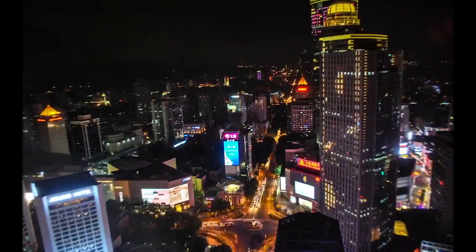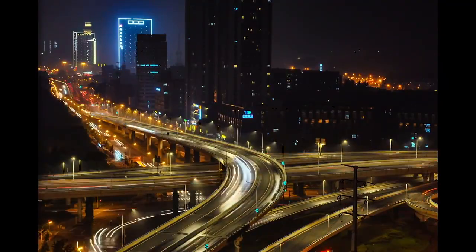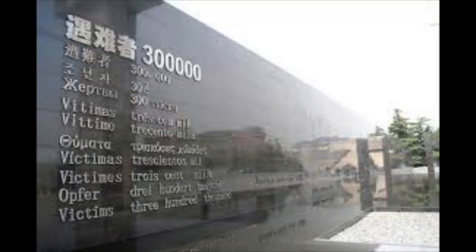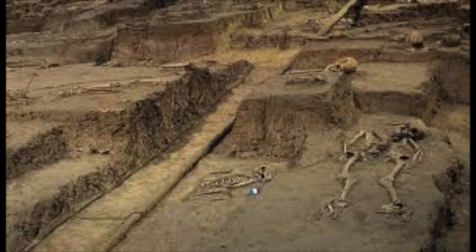Hey guys, CrackShot47 here. As you all know, I'm currently studying abroad in Hangzhou, China, and during one of our recent holidays a couple of weeks ago, I had the opportunity to travel to the city of Nanjing. Nanjing has a very rich history dating back to China's imperial past, but it's also very significant to 20th century history as it pertains specifically to World War II.